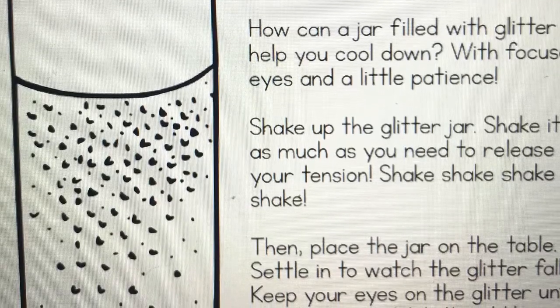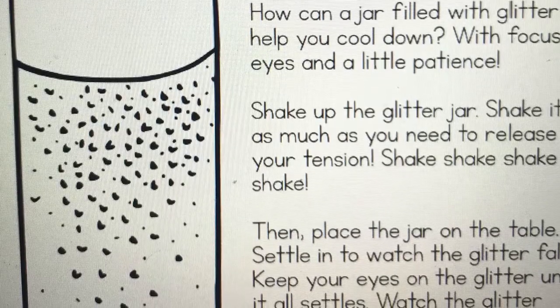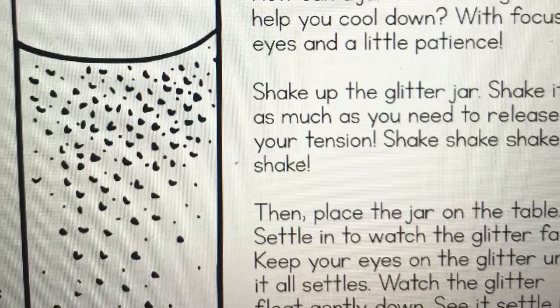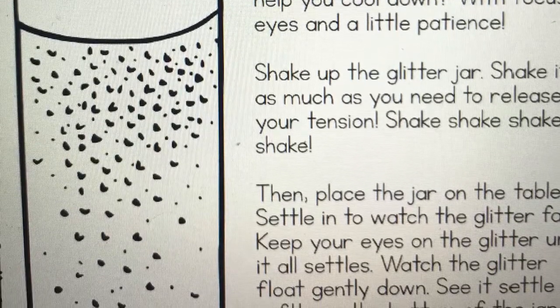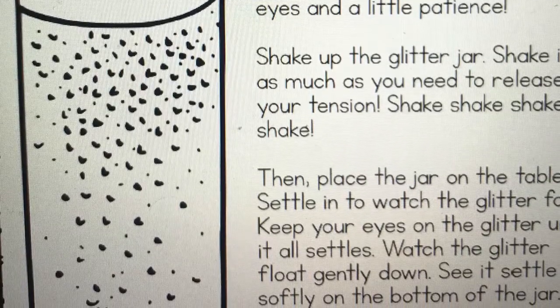Something to help you calm down — you would just shake the glitter jar. Shake it as much as you need to to release that tension, and then you place the jar on the table. You settle in to watch the glitter fall. You can keep your eyes on the glitter until it all settles down, just floating gently down, and you can start feeling yourself calm down as well.